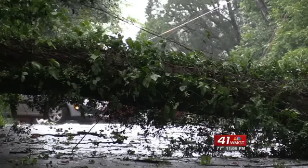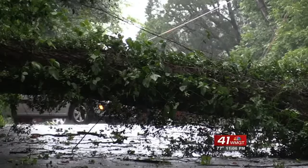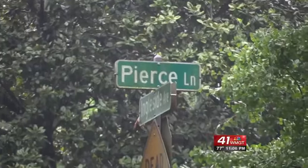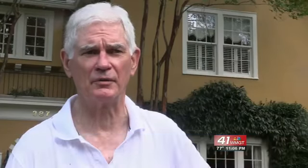Traffic had to be rerouted Thursday afternoon after a huge tree fell on a power line at the intersection of Pierce Lane and Ingleside Avenue. A resident said they walked down to see what had happened and found traffic being turned around because the tree was across the road.